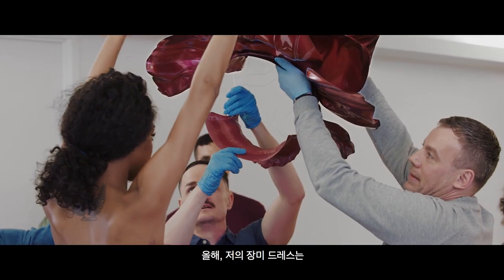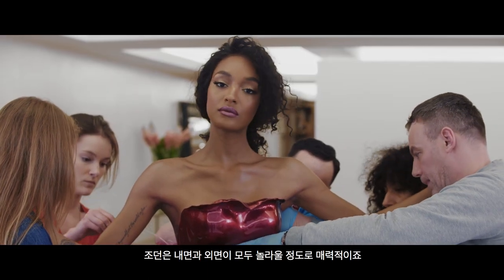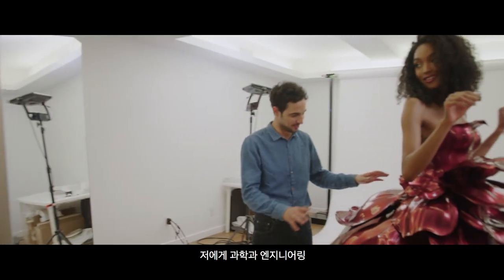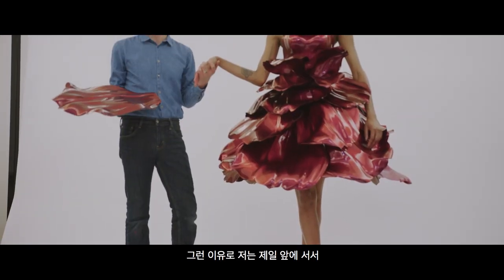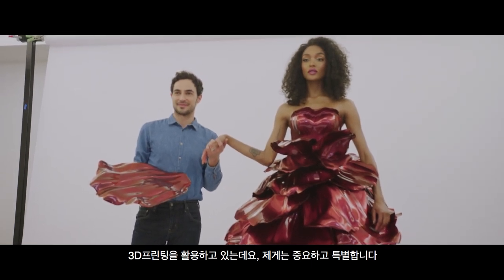This year, the rose dress is going to be worn by Jordan Dunn. Jordan Dunn is incredibly stunning, inside and out. For me, science, engineering, and art all work together. That's why standing at the forefront of using 3D printing is so important and special for me.